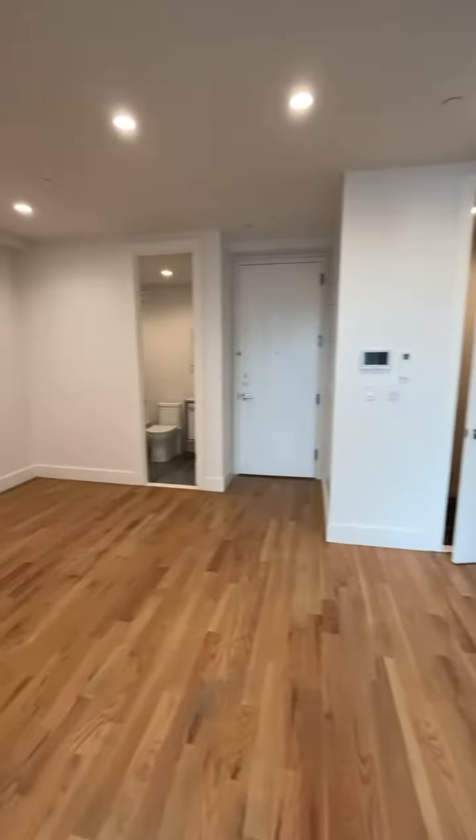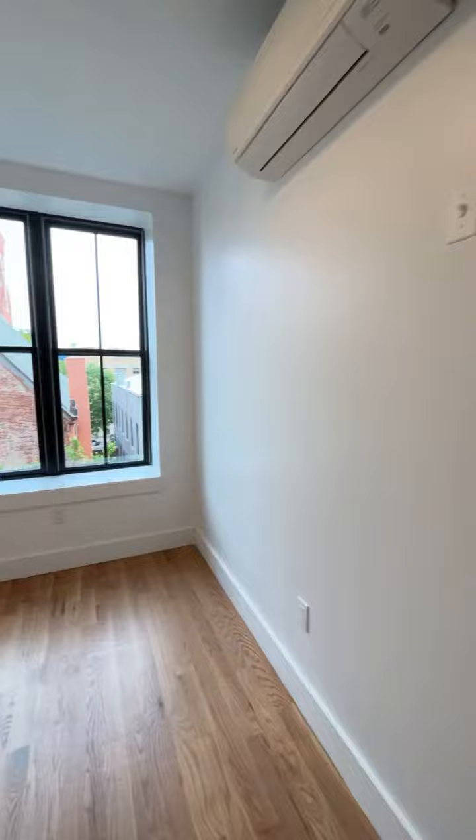This works out to $1,900 a month per room, plus it comes with a month free.